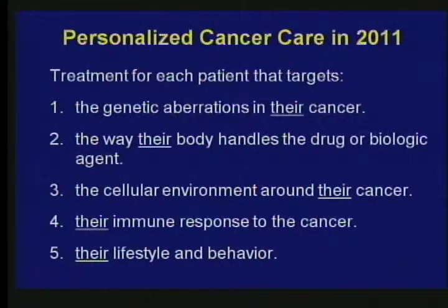That means we can biopsy a tumor, sequence the whole genome, ask which genes in that list of two or three hundred are abnormal in that tumor, then pick from the list of 800 drugs and apply them. The prediction is we're going to get much better results — that's what we mean by personalized cancer therapy. We also have to take into account genetic reasons why the body handles drugs differently, the cellular environment around the cancer, immune responses to cancer, and lifestyle and behavior — including diet, smoking, and exercise.